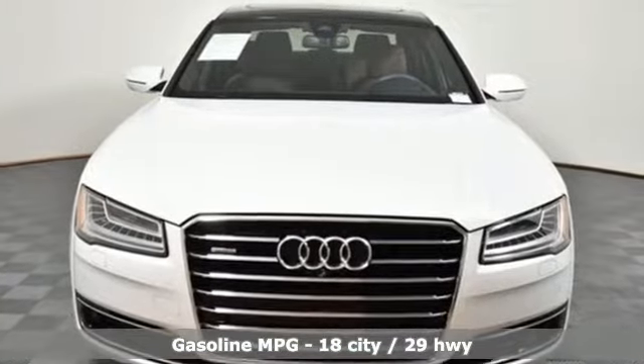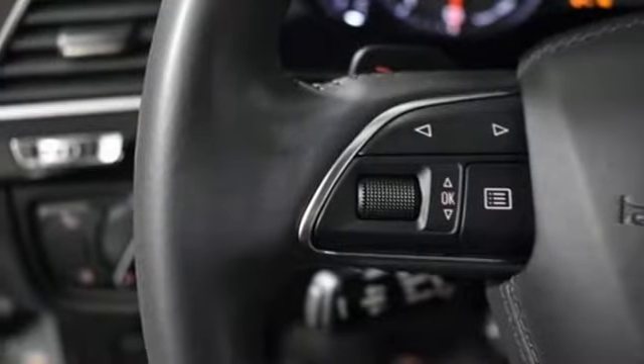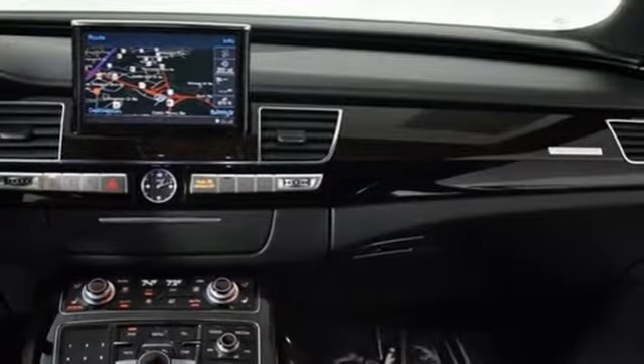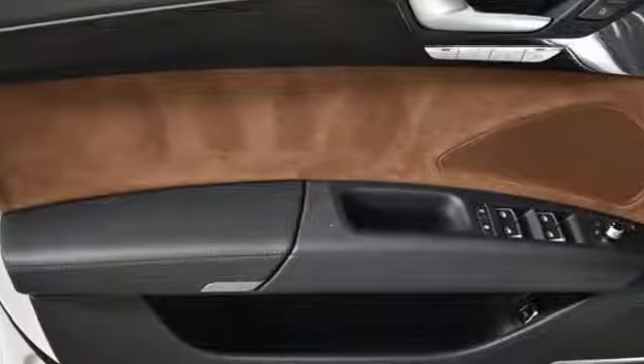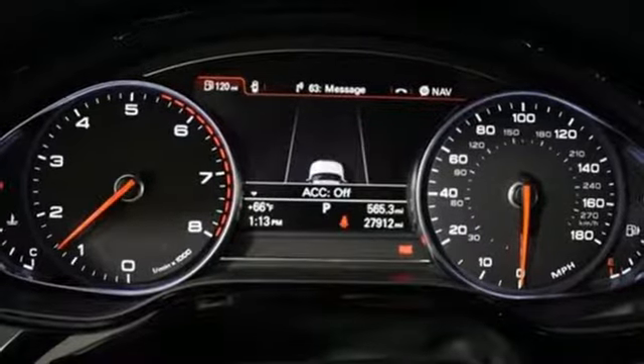Streaming audio, power heated mirrors, front heated leather bucket seats, auto dimming rear view mirror, auto dimming mirrors, 14-way power seats, turbo V8 engine, hands-free liftgate, automatic with driver control suspension management, and doors and push button start proximity key.